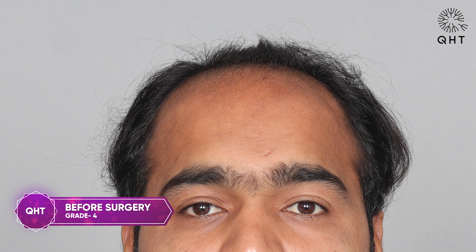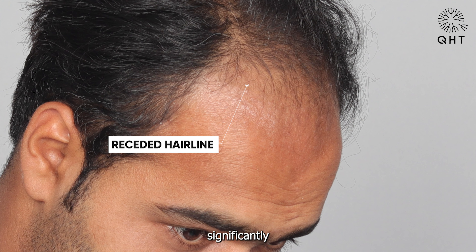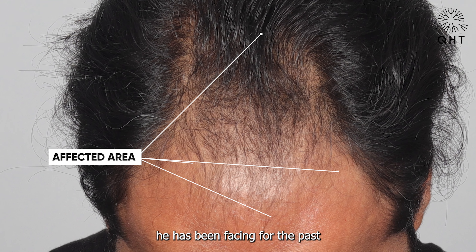Meet our patient, a young man suffering from Norwood grade 4 baldness. His hairline had receded significantly, with thinning extending to the mid-scalp region — a problem he had been facing for the past four to five years.